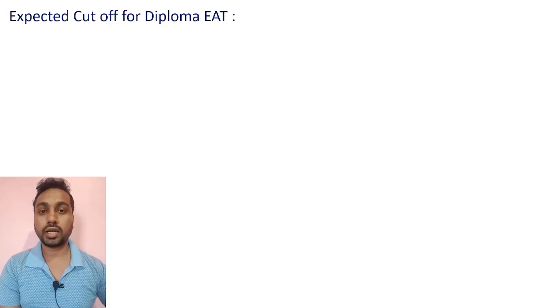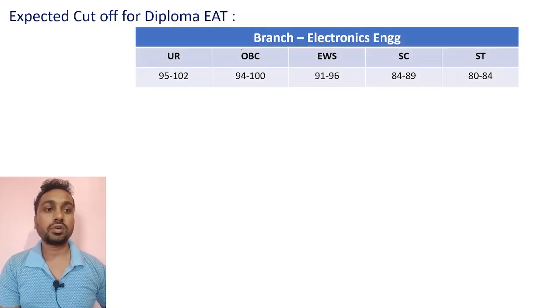Based on the number of posts and the paper — which was easy level as you have seen — and based on asking people how much they scored, and analyzing how many attended the exam, you can expect the cutoff marks as follows. First, we'll discuss Diploma E80 students.